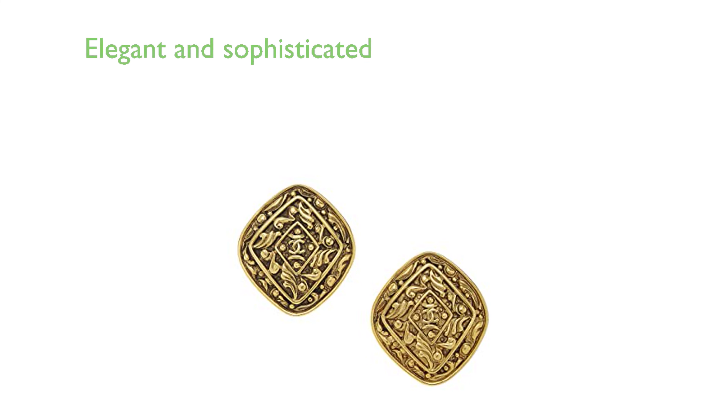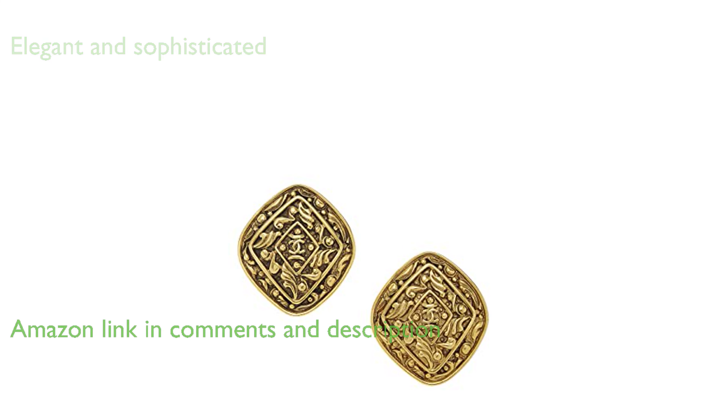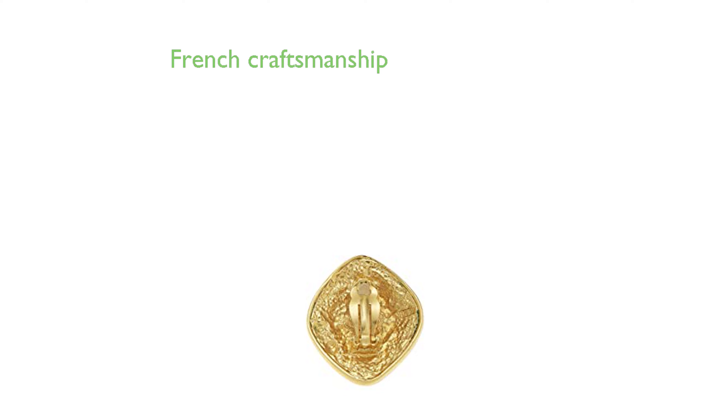The Chanel Gold Filigree CC earrings are a remarkable piece of jewelry that exudes elegance and sophistication. Their impressive size, with a length of one and a half inches and height of one and three quarters inches, makes a bold statement. Crafted in France, these earrings reflect the high-quality craftsmanship synonymous with the Chanel brand.